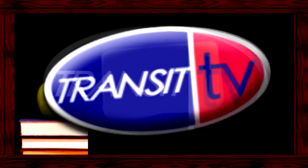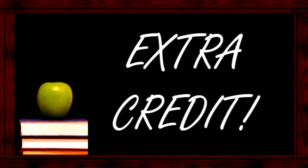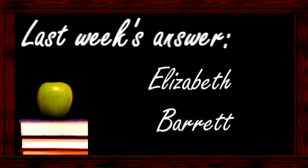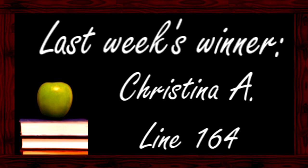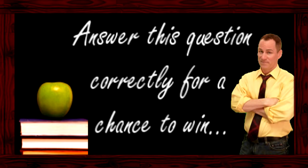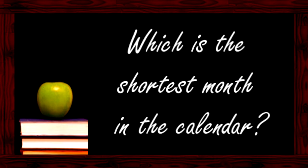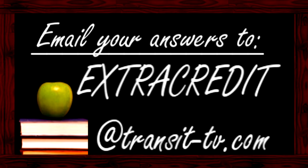And now it's time for Extra Credit. Email your answers to extracredit@transit-tv.com.